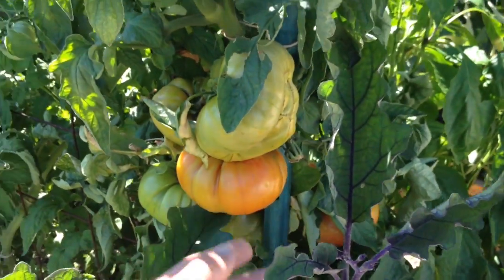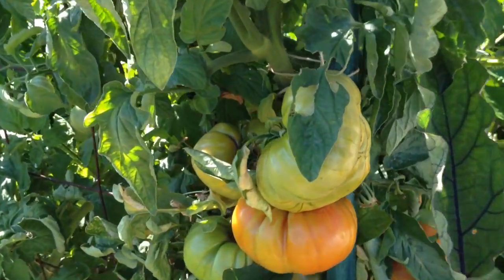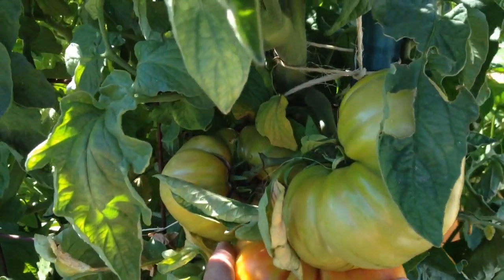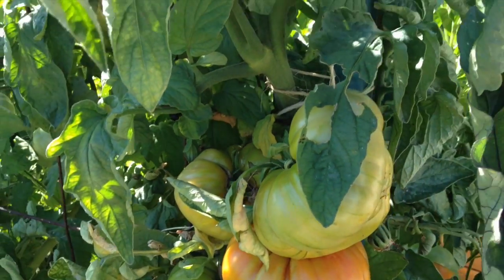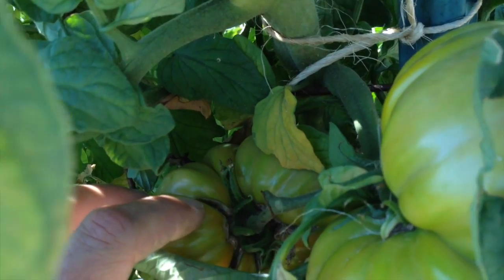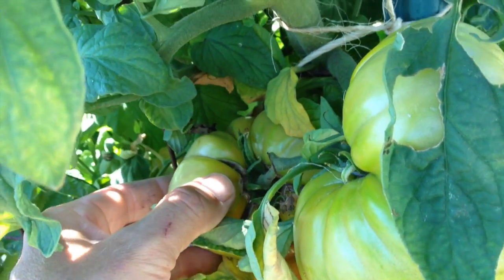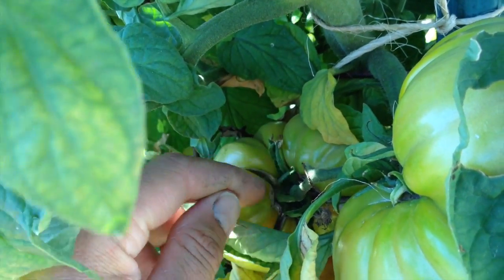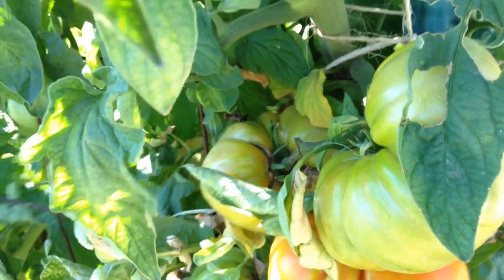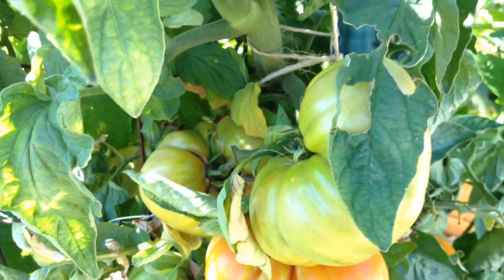This tomato here was a volunteer — I actually didn't plant this guy, and this thing gives a really nice beefsteak type tomato. The only problem is they like to crack on top. What happened yesterday — I went to pick a few ripe ones and beetles got inside there and basically ate the insides out of them, and then they started rotting.